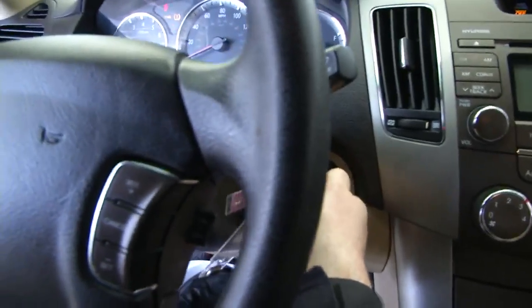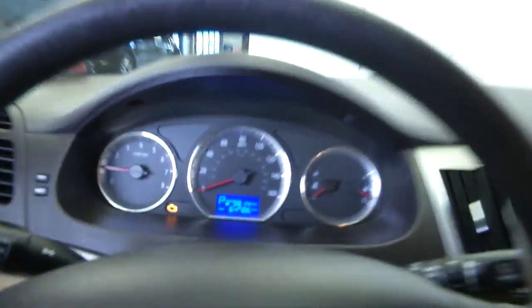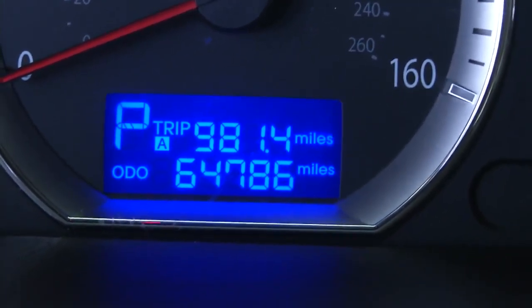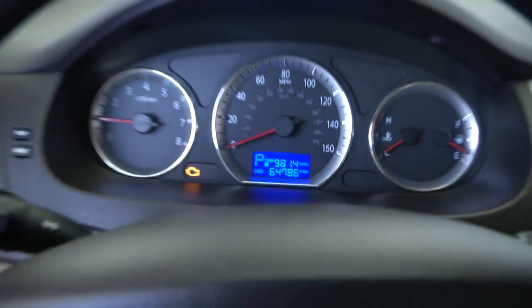Overall, just a really nice vehicle. 64,000 miles — great mileage on this car. 64,786 miles to be exact.